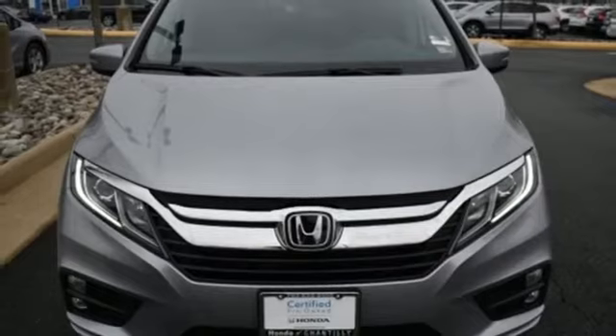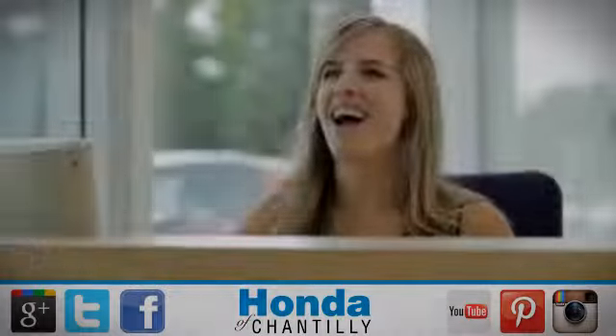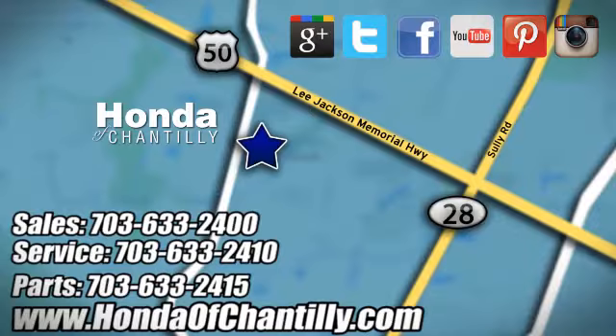It's a Honda, so longevity comes standard. See it for yourself when you take it for a test drive. Honda of Chantilly — we're conveniently located just south of Dulles Airport at 4175 Stonecroft Boulevard in Chantilly.